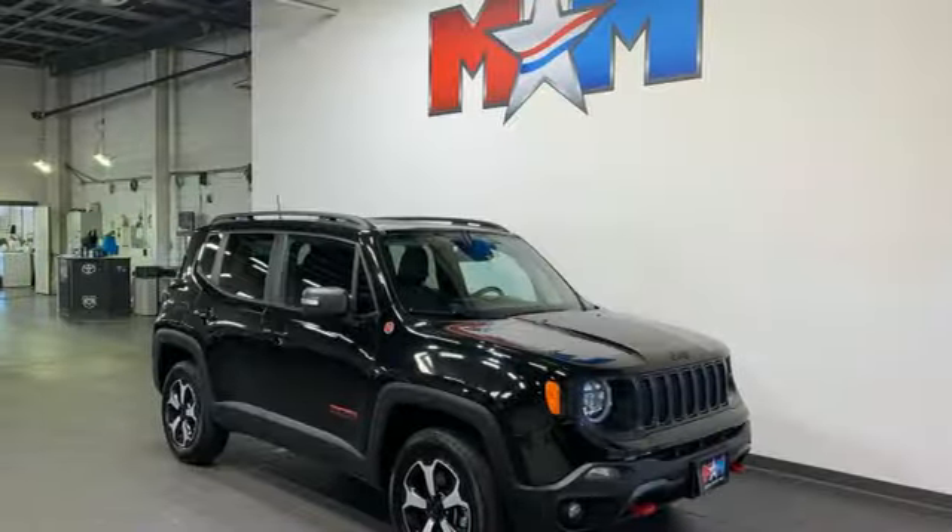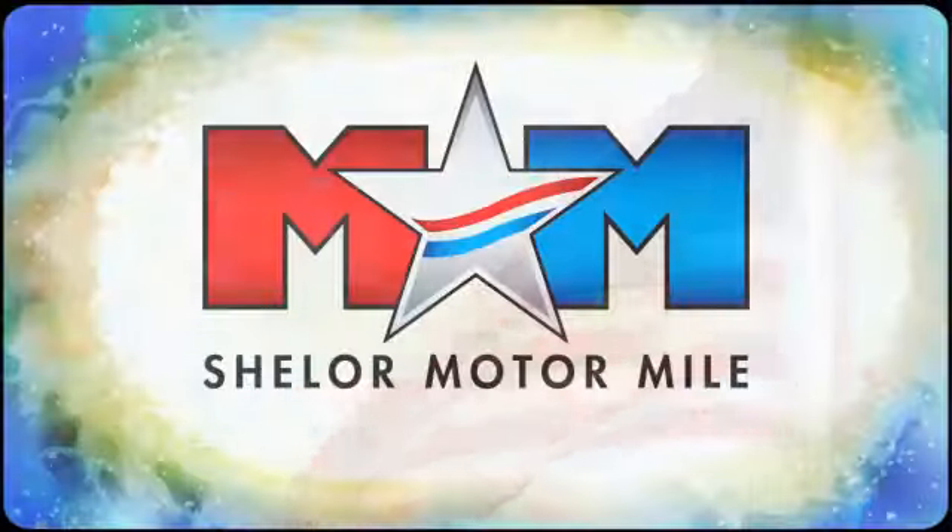Driving is believing. Test drive it today. So come visit us on the Motor Mile, where you're always a name and never a number.